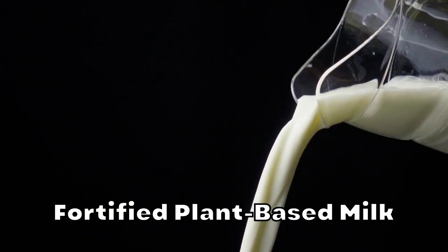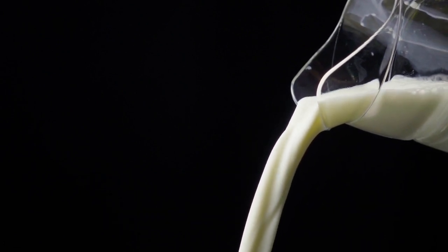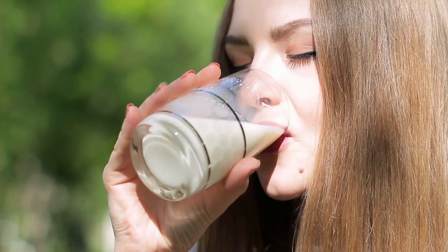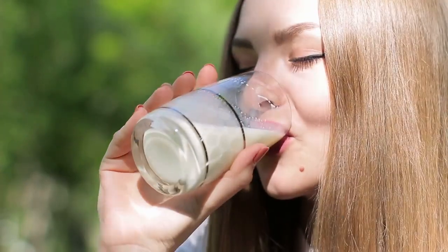Fortified plant-based milk: if you haven't tried non-dairy milk yet, what are you waiting for? Fortified plant milks are great for their optimal bone-supportive nutrients — and that means they're great regardless of whether you're actually a vegetarian. Include a serving or two of hemp, soy, almond, or rice milk fortified with calcium and vitamin D into your daily diet.